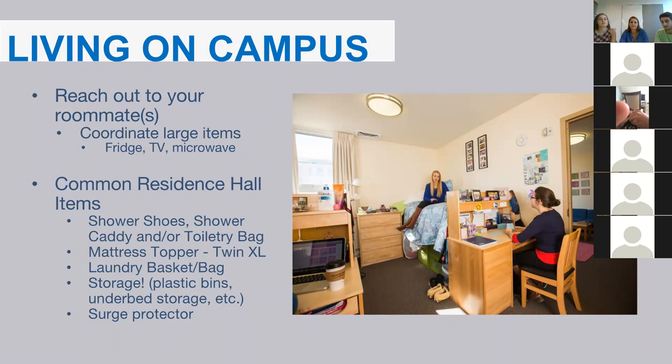Something else you may not think to bring, but is definitely useful, are headphones and earplugs. Headphones are great for listening to music, zoning out when you're doing homework, or just chilling in your room. Earplugs are really great if it's noisy in your hallway, or if you're trying to study in your room, the library, the bubble, or anywhere on campus.